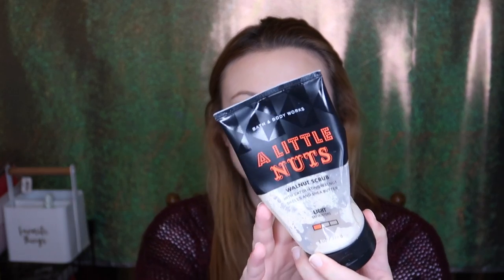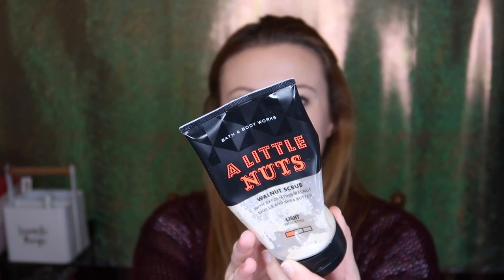I used up the A Little Nuts Walnut Scrub. This came out for holiday — like the coal scrub collection. I picked it up at the semi-annual sale. It had exfoliating walnut shells and shea butter, a light exfoliator. I really didn't like this at first, and it grew on me over time. Water kept getting in, so it got really watery towards the end. Not my favorite.